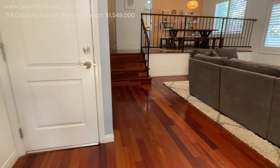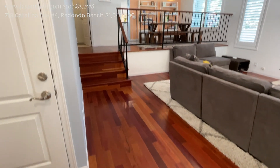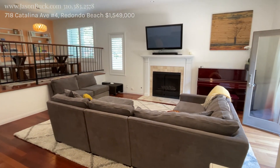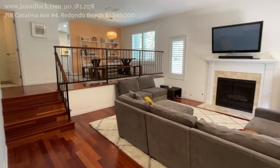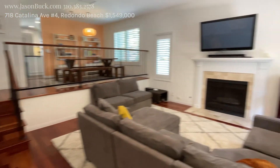First thing I notice is the incredible floors. I think it's Brazilian cherry and it is gorgeous. You've got the layout here with a living room with the fireplace, the TV, the doors to the patio, a raised elevated patio or landing with the dining room and the kitchen in the back, and a half bath. That's all on this level.